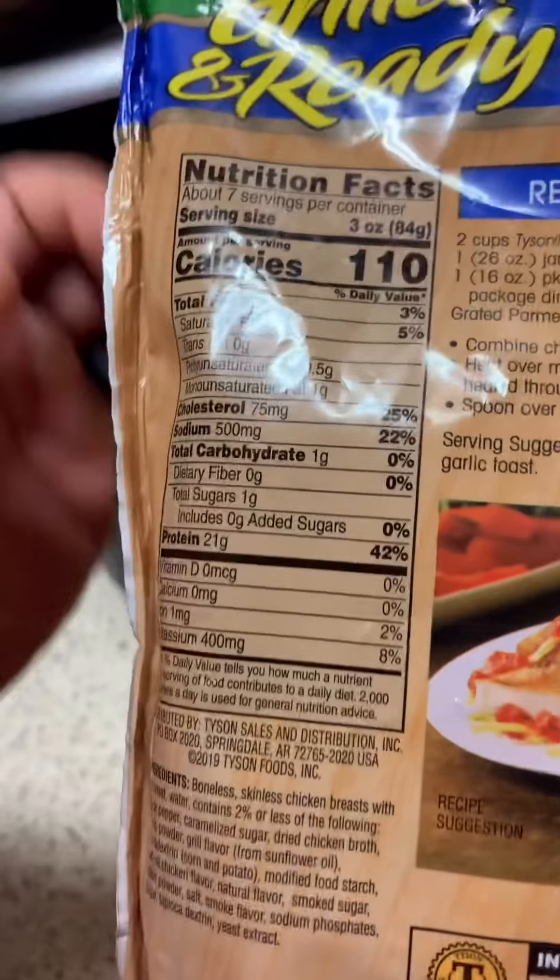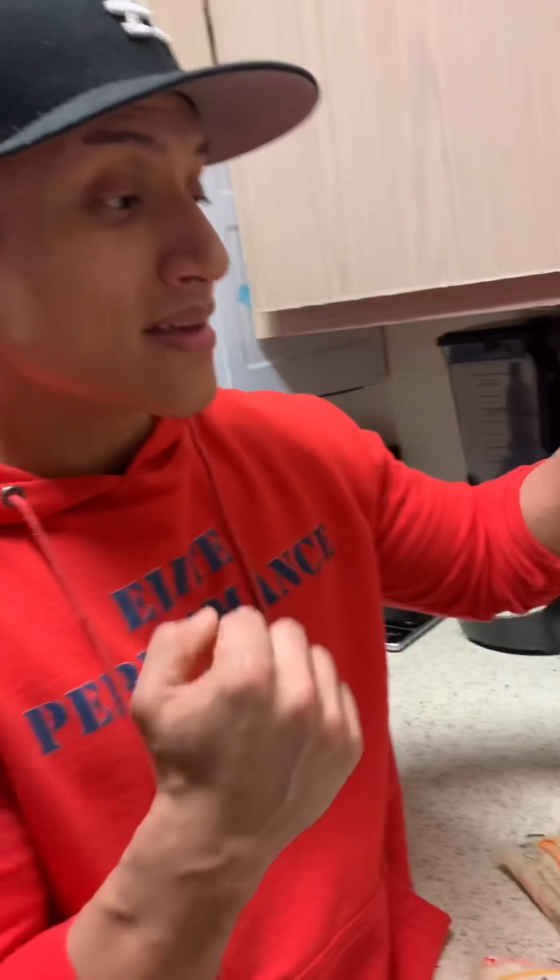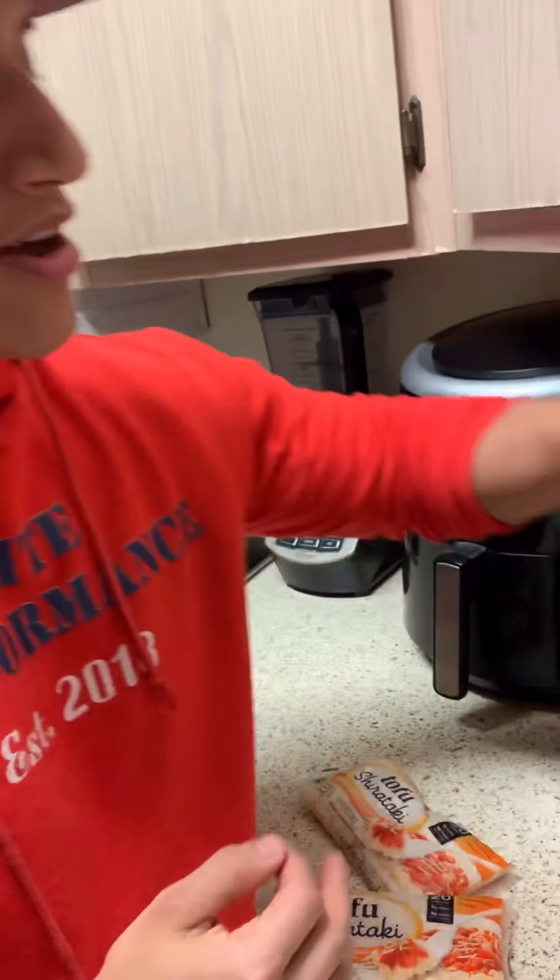Hey guys, today is date night. We're gonna cook — Kevin's gonna make some spaghetti. It's gonna be very, very delicious. It's only 315 calories total for the whole thing. So Kevin, show us how you're gonna make this.